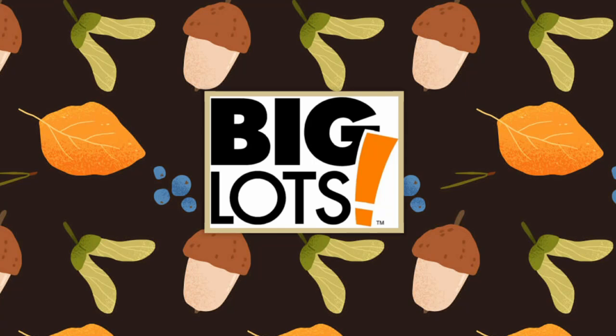Hello, it's Jennifer. I'm at Big Lots and let's see what they have for fall. I hope everyone is doing great.